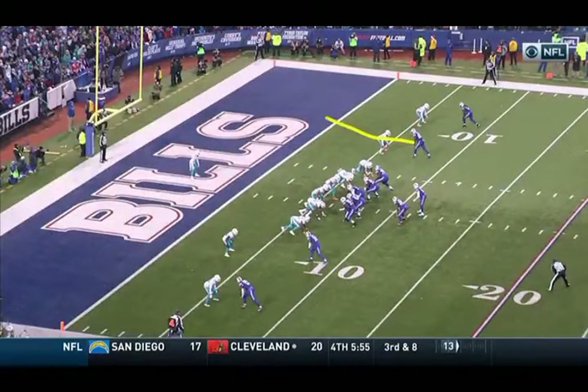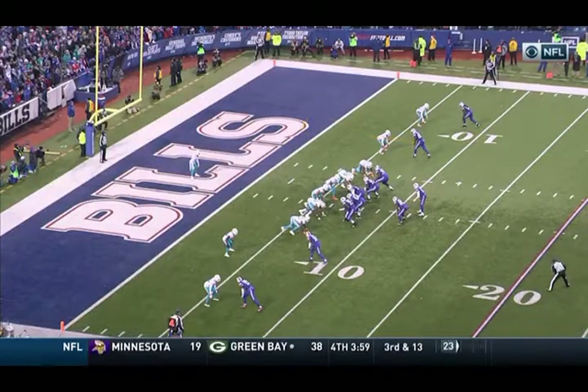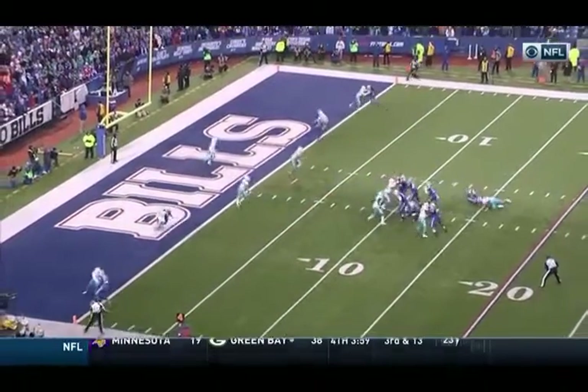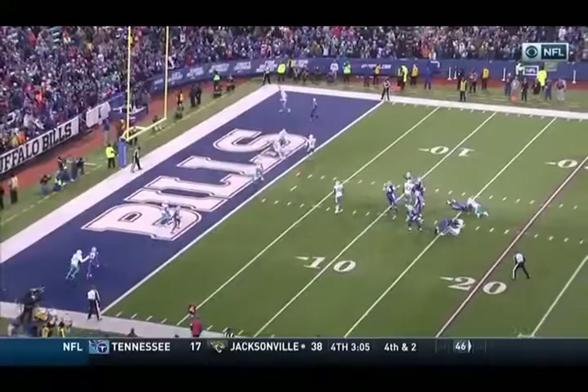They've been working this in the second half. Clay is going to come up and work to the inside — that's where Taylor is going to give it. It's man-to-man coverage with the linebackers dropping underneath, and they're able to find that lane.